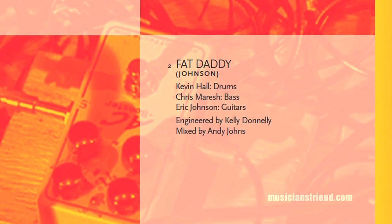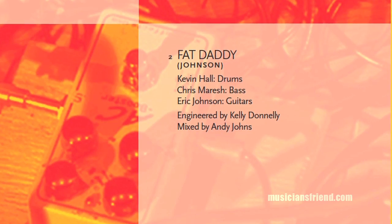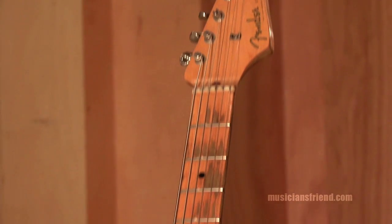That was a Strat with the DiMarzio HS2 pickup, which I've had that pickup for years. It's the one I used in a guitar called Virginia, but I switched it over to the '57 Strat. It was just that, and a Tube Driver, Echo Plex, and a 100-watt Marshall.